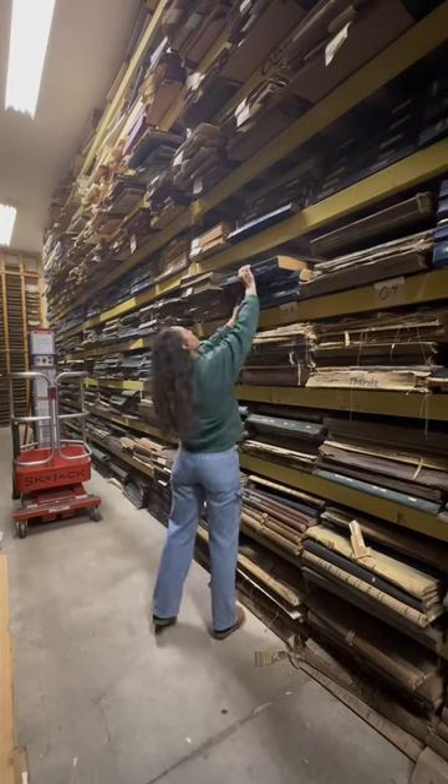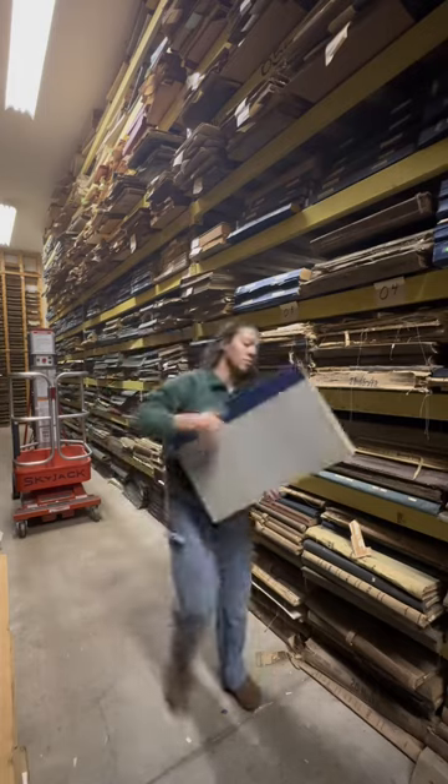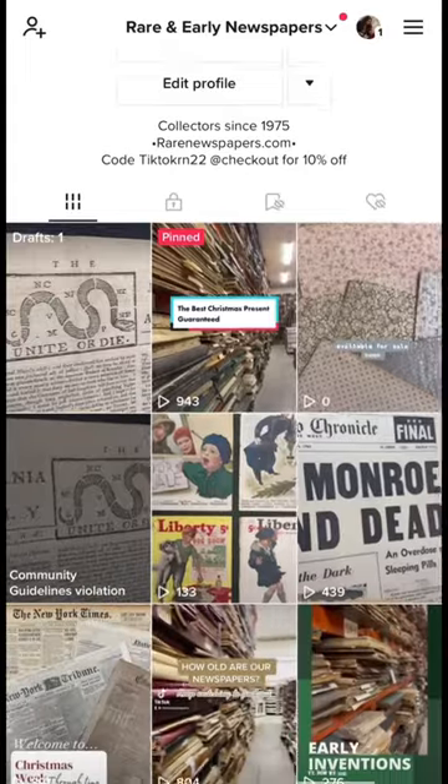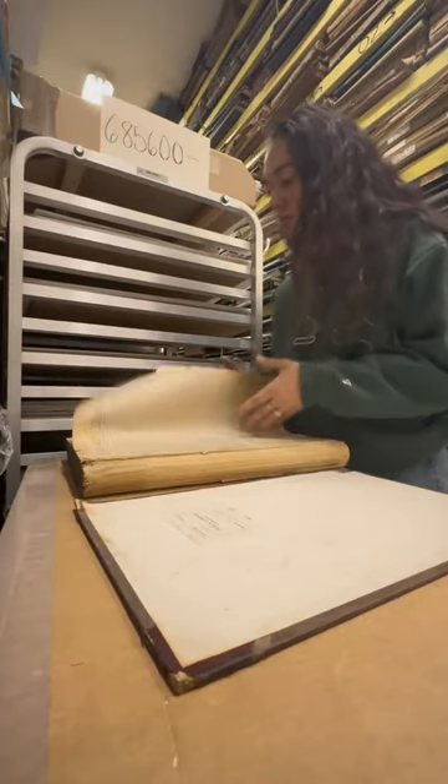Hi, my name is Lindsay. I'm the office assistant here at Rare Newspapers, and my typical day includes taking orders and pulling them from our warehouse, managing our TikTok page, and looking up customer requests like I'm doing here.